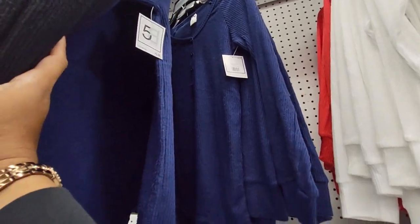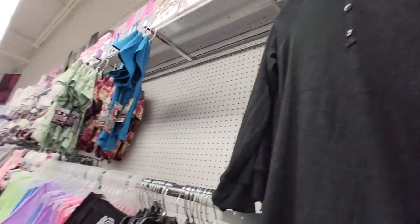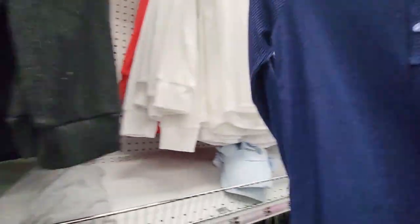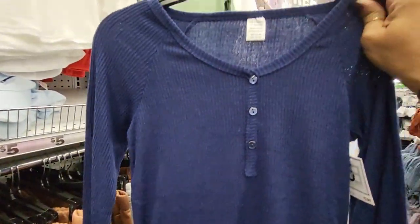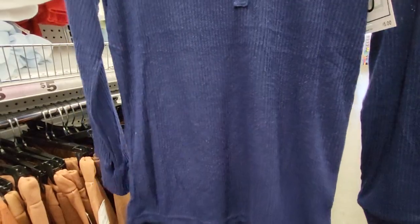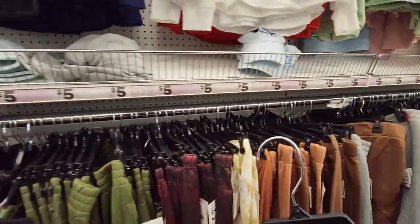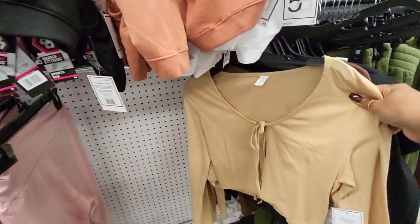Look at that blue one — okay, I think I'm gonna get the blue. Let me see if I can reach that. It is cute, it is on the thin side, but hey it's five dollars so what do you expect? I like that though, I think I'm gonna get that one.